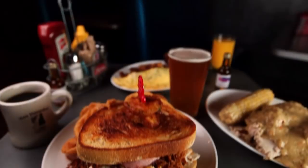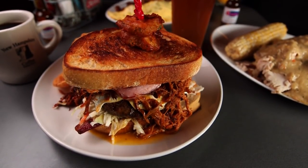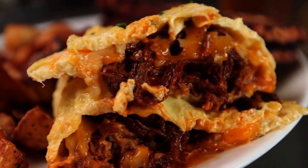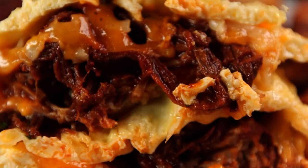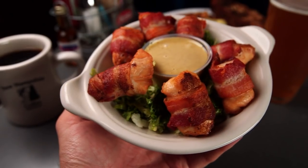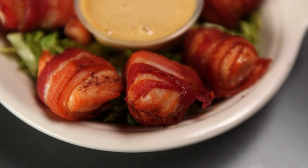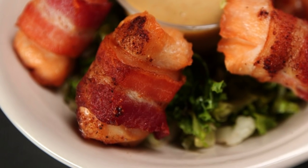Before Dan opened the diner, he owned a legendary barbecue restaurant in downtown Portsmouth called the Muddy River Smokehouse, so many of the items on the Roundabout menu carry on the smoky low-and-slow tradition. There's a three-egg omelet stuffed with tender and sweet hand-shredded pulled pork.